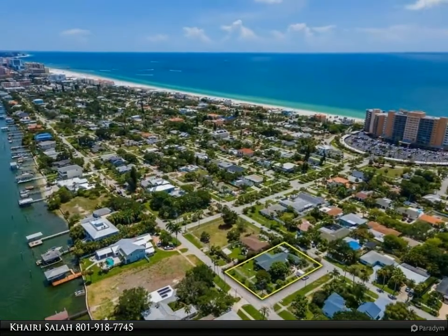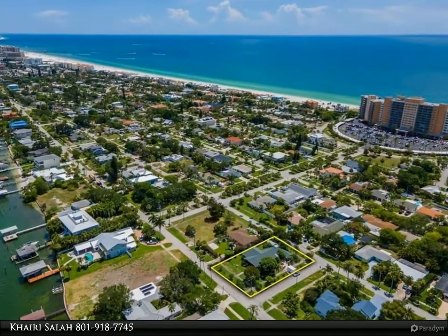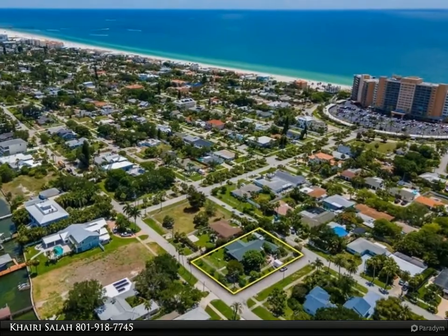The kitchen has all new stainless steel appliances and a Jenn-Air counter cooktop, upgraded countertops, and numerous cabinets that flow through to the laundry area with even more storage space.